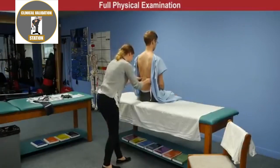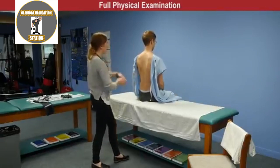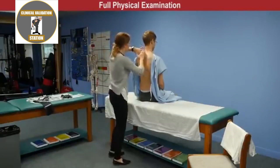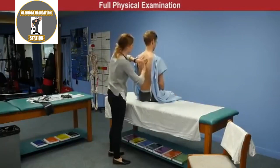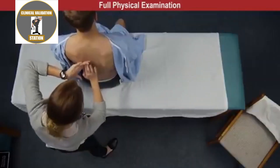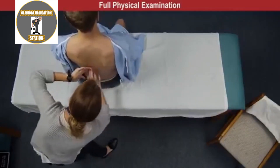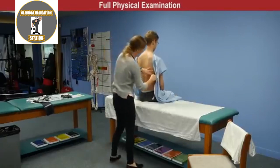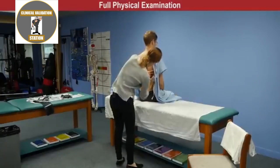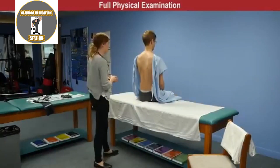Level of diaphragmatic dullness is identified at approximately the level of T10. A resonant percussive note was heard in all lung fields bilaterally.